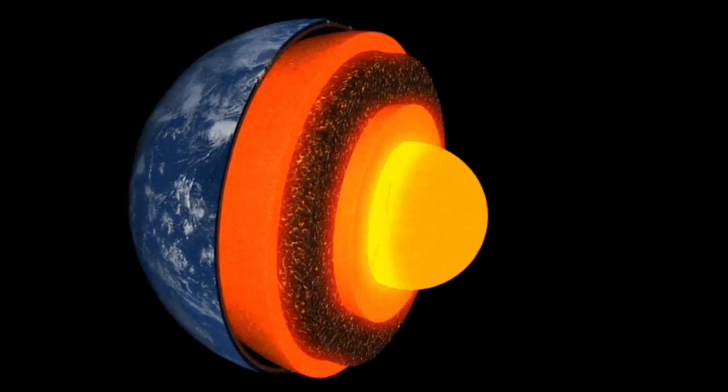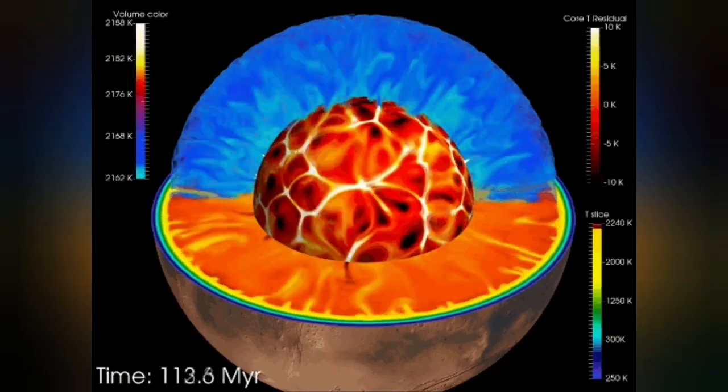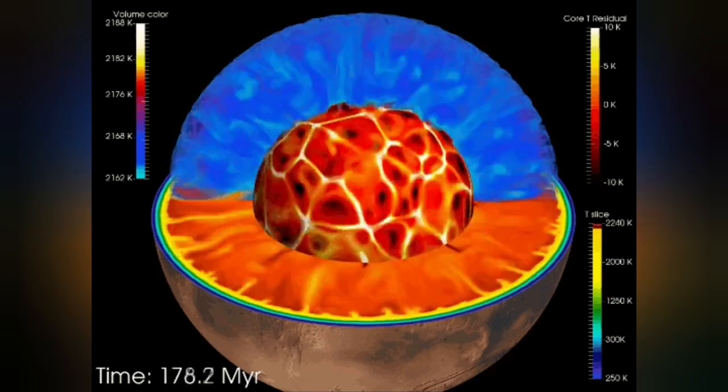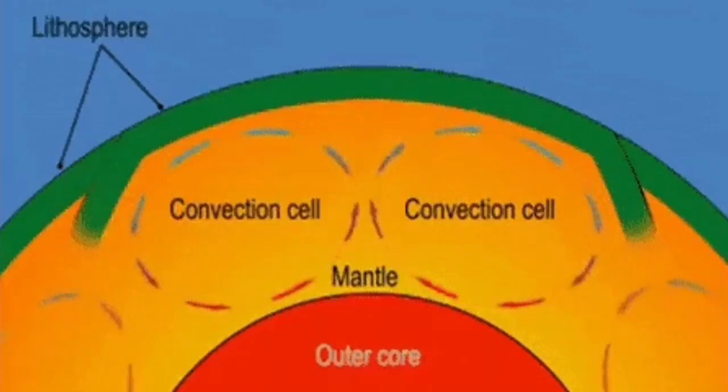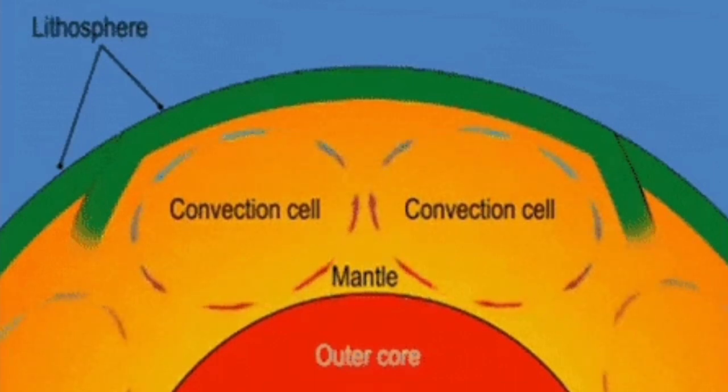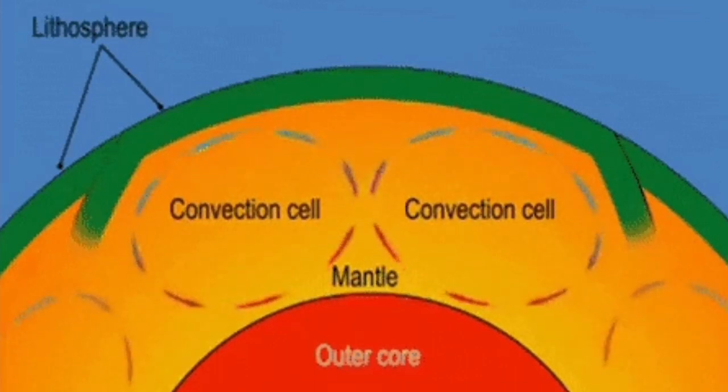It has an outer shell of mantle, and that mantle has convection because it is hot. The material rises from its surface, and this convection cell created in this way can split the crust forming on top of it and form ridges.